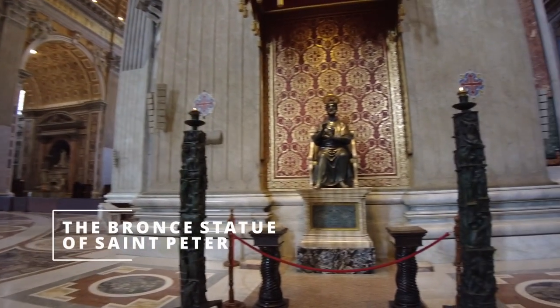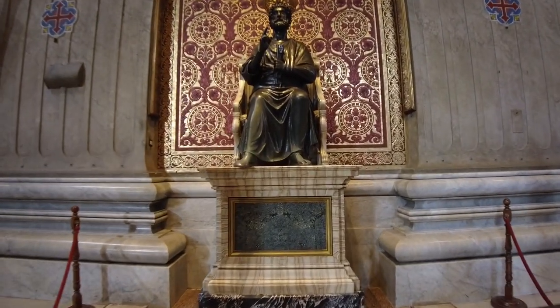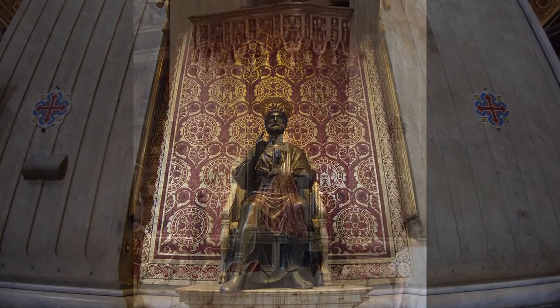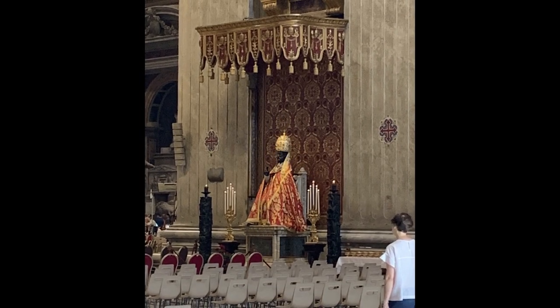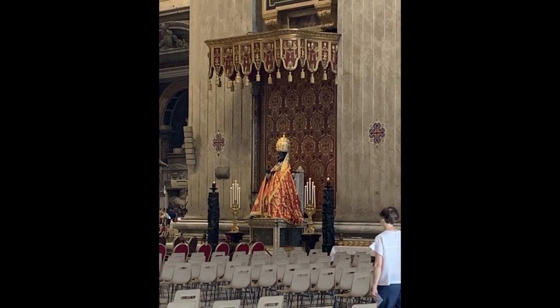This is an ancient statue of Saint Peter, from the 13th century. Tradition says if you pass in front of the statue and kiss his foot, you will come back to the church. Saint Peter is considered the first Pope of the church. That's why on the day of the saint, the 29th of June, Saint Peter is dressed like a Pope.